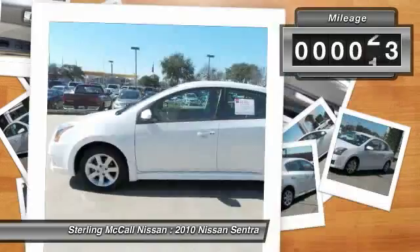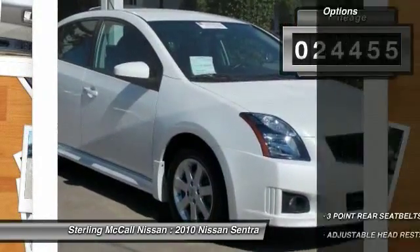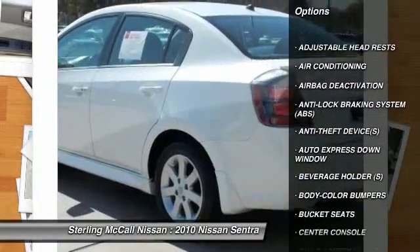This vehicle has less than 25,000 miles. Here are some of this vehicle's great options: dual airbags, adjustable headrests, power steering, auto express down window, air conditioning.